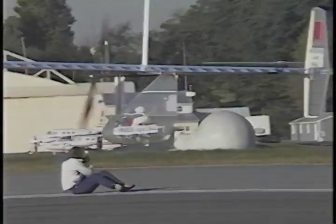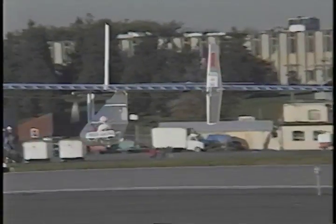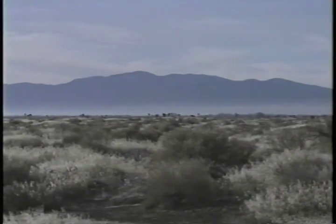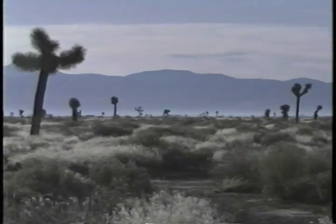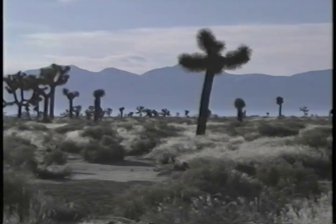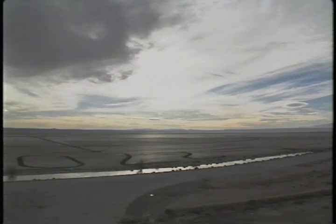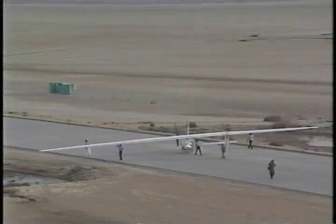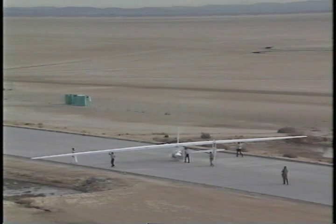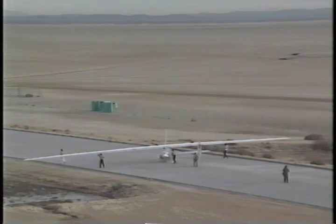Now it's time to test the limits of the plane and the pilot. In the high desert of Southern California is Edwards Air Force Base. Generations of aircraft from the X-1 to the space shuttle have proven themselves in the sky over this dry lake bed. And now the Daedalus team is here at NASA's Ames Dryden Flight Facility to escape the New England winter and to see how far their plane can fly.